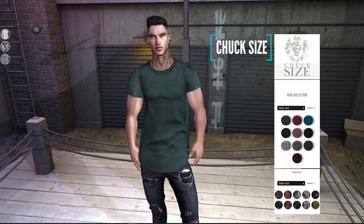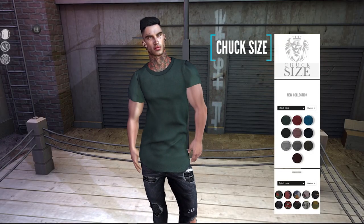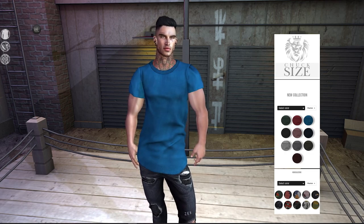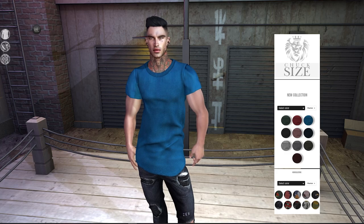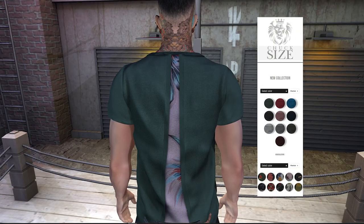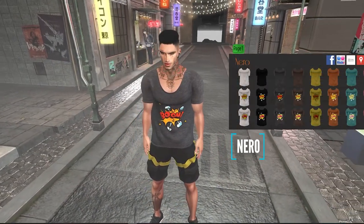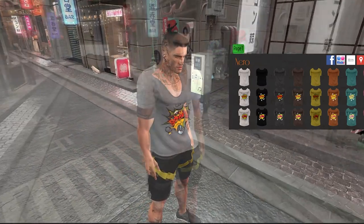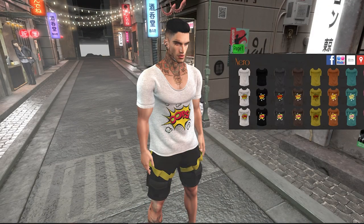Back to some fashion — two other shirts to show you. One is from Chuck Size who are featuring the long line version this month at Access, which comes with 10 colors in the fat pack and also includes different patterns for the detail on the back of the t-shirt — always a great brand for a casual laid back look. The other is from menswear fashion creator Nero, who have this graphic print Alexio shirt — a fun comic book style design that comes in several vibrant colors.